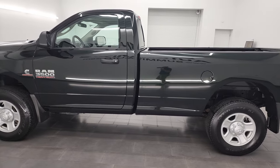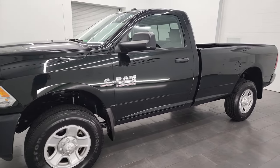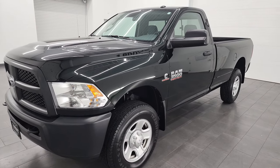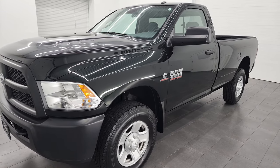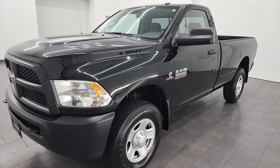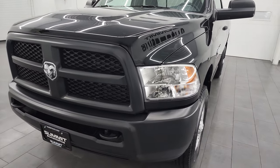This 2016 Ram 3500 has the 6.7 liter high-output Cummins diesel, paired up with the AISIN 6-speed heavy-duty transmission. This truck has been fully safetied and inspected by our service shop. It has a fresh oil and filter change, all the fluids have been checked and topped off, and this truck is 100% ready to go.